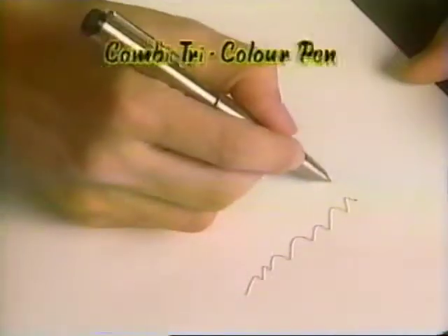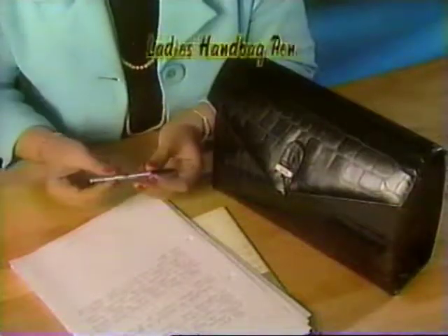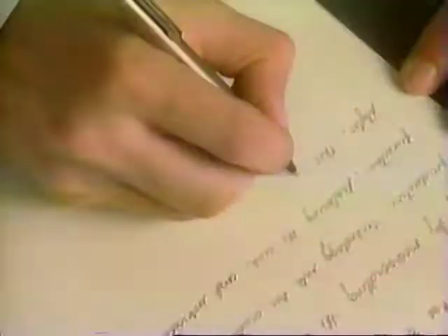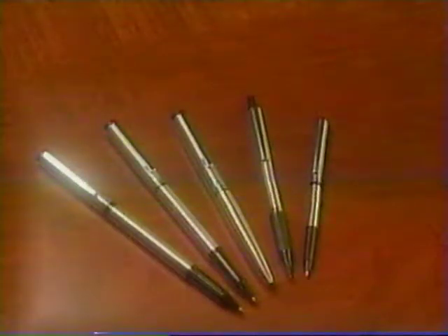When you need more colors, this combi tricolor pen writes blue, twist for green, and again for red — and it's also free. And this slim yet stylish ladies pen that fits perfectly in all handbags, also free. And this beautifully crafted mechanical pencil that writes and draws smoothly, also free. These are yours free with your Penale fountain pen.